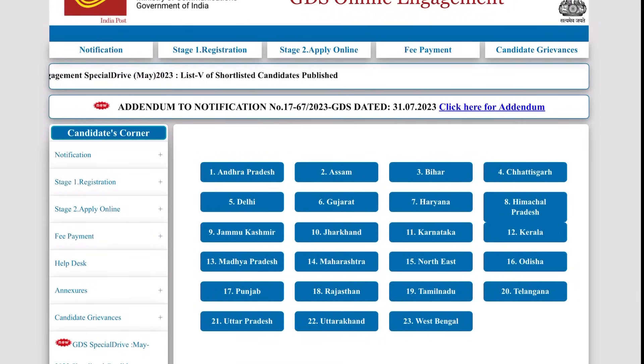Hello everyone, welcome to the new video. We have a post office in Kerala. I am covering the GDS Gramin Dak Sevak post office. The post office notification is in August.